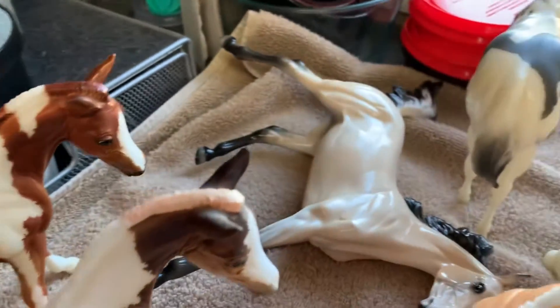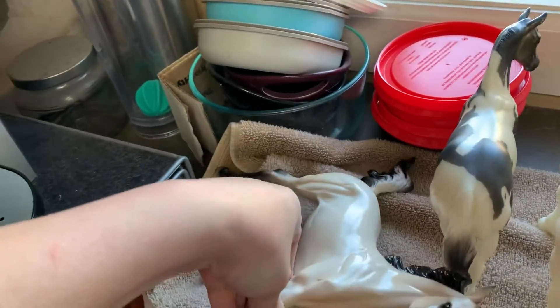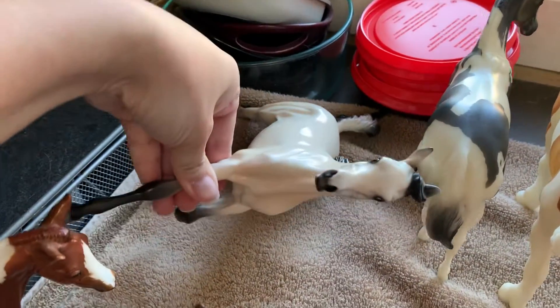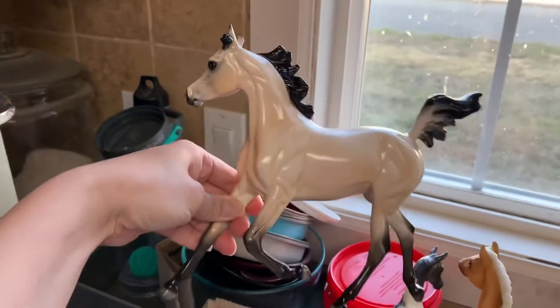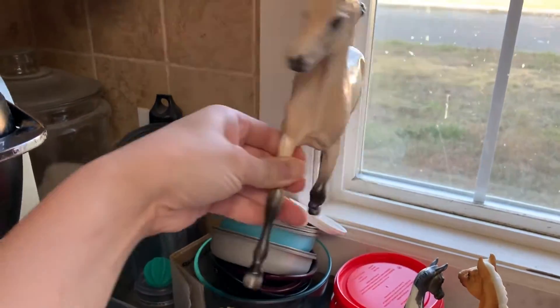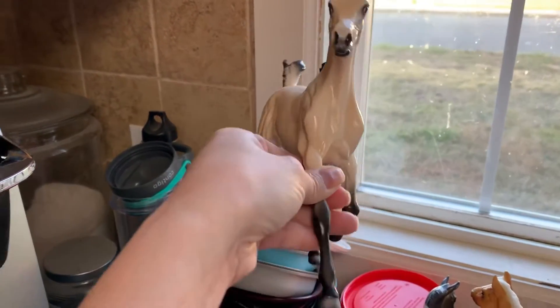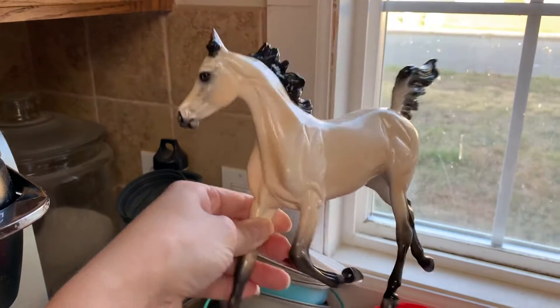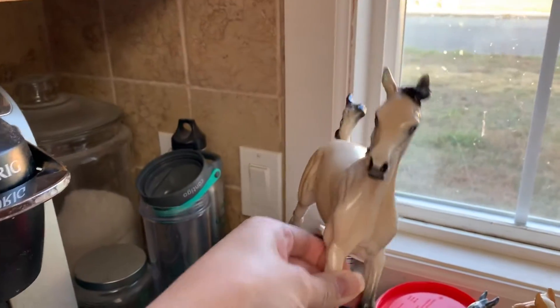I'm really bad with Peter Stones. This one's a Peter Stone Arabian foal in a pretty glossy buttermilk buckskin. If you guys want to chime in if you know who it is, please do, because I'm not familiar with Peter Stones. She doesn't have a signature, so I'll assume maybe she's a regular run, although I know Stone doesn't have a lot of regular runs and regular runs are kind of rare.